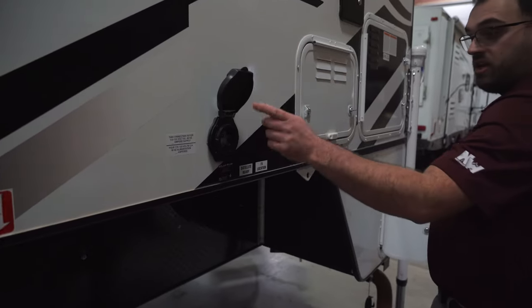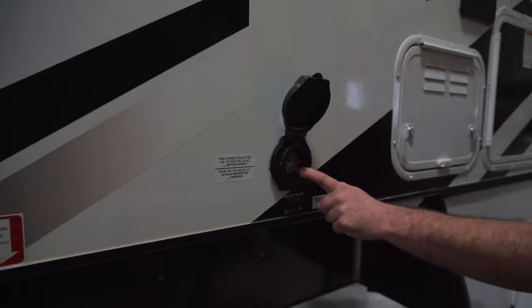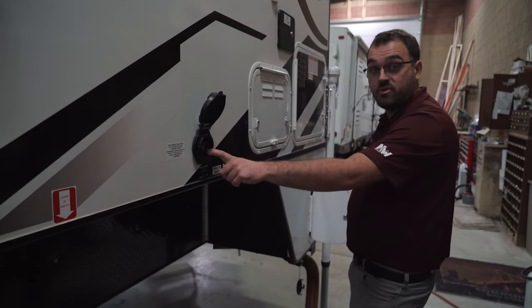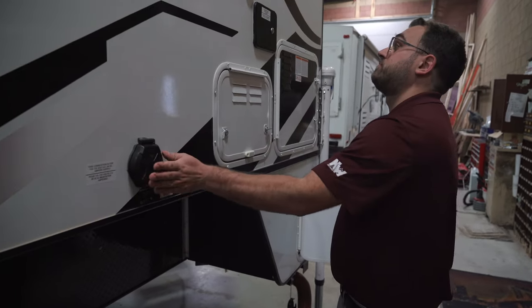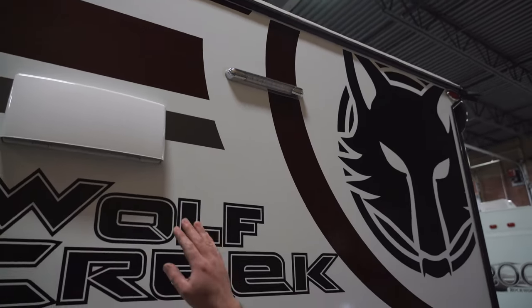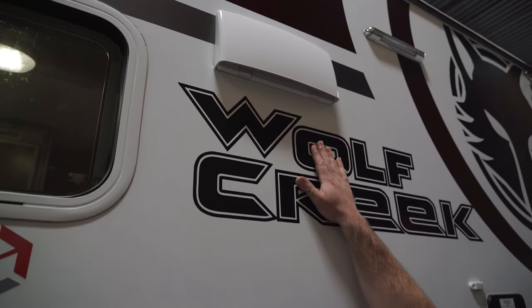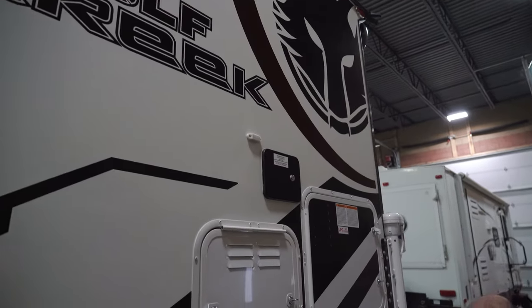This is going to be where you plug in the camper — it is going to be a 30-amp connection. It does come with a heavy-duty power cord that is 25 feet long, and again, 30 amps. You do have a light on the outside over here as well, which is nice. This is going to be a vent for your hood fan inside — you do have a fan over your stove top, and that's the vent for that.